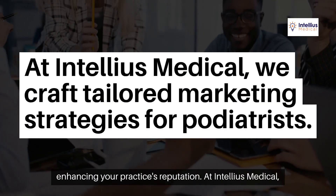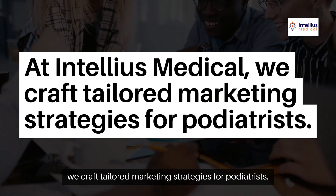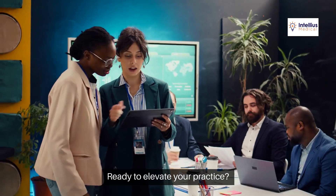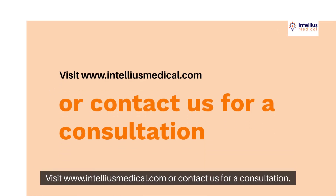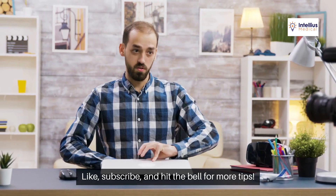At Intelius Medical, we craft tailored marketing strategies for podiatrists. Ready to elevate your practice? Visit www.inteliusmedical.com or contact us for a consultation. Like, subscribe, and hit the bell for more tips.